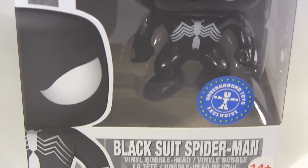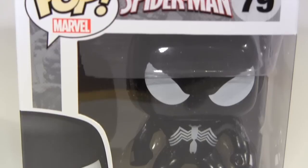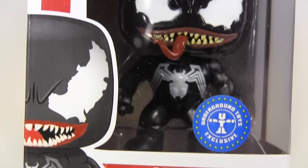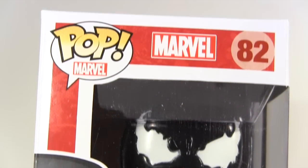Hey everybody, it's Glenn, back in this video with these Funko Pops — because once you pop, you can't stop. And now I want Pringles. But back to these.